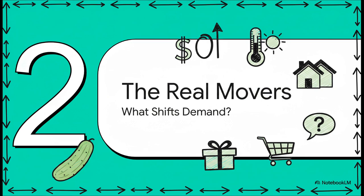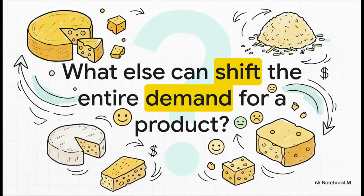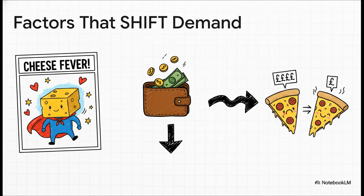The cucumber example shows us that a change in income can totally turn a market on its head. But income isn't the only thing that does this — what other major forces can fundamentally shift the entire demand for a product? Let's switch gears to cheese. What, besides everybody getting a pay cut or a raise, could fundamentally change our collective desire for cheese at every single price? Economists usually point to a few big ones. First is consumer tastes — trends. Imagine a new study comes out saying cheese is a superfood; everybody wants more cheese. Second, as we just saw, is income. And third is the price of a substitute product — for example, if the price of vegan cheese suddenly drops, some people might switch over, and the demand for dairy cheese would fall.